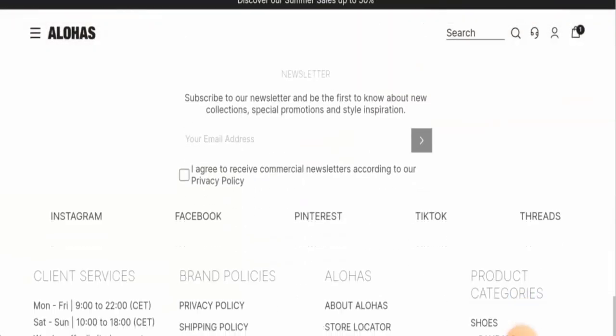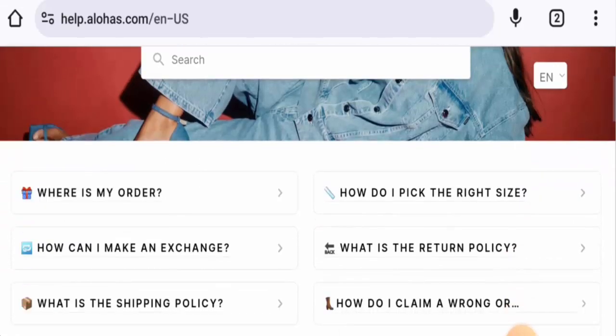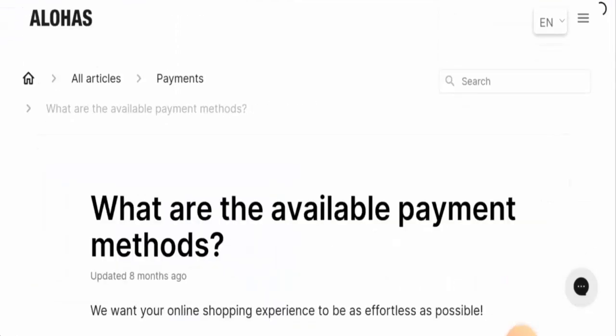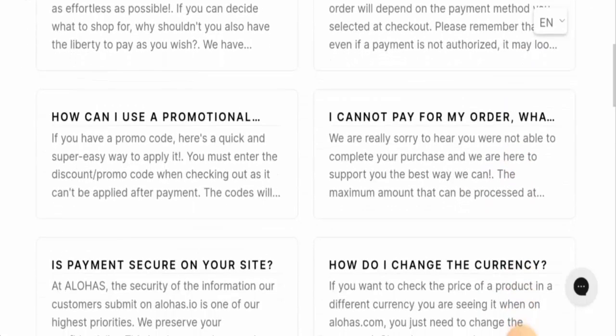If you want to know about the payment types, go to the contact and FAQ section. Let's scroll down to see the available options. They have multiple payment types — you can pay via Amazon Pay, Amex, Apple Pay, Mastercard, Maestro, Discover, JCP, Visa, and many more.